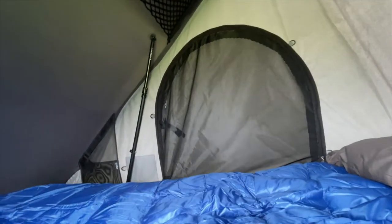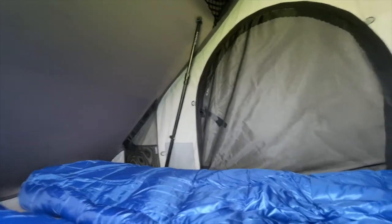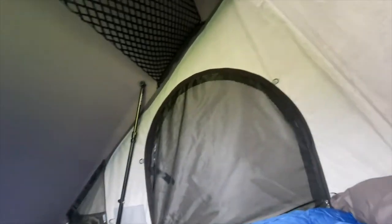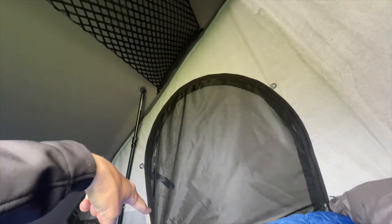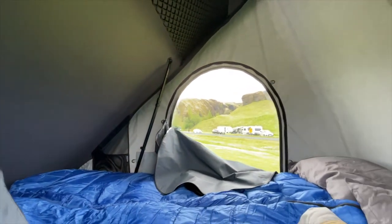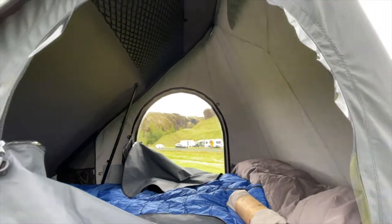This material is waterproof and weatherproof. There's another door on the other side too if the other person wants to go out that way, but there's no ladder on that side so you'd have to move the ladder around. You can open the door and leave the netting, which gives you a little window for viewing.